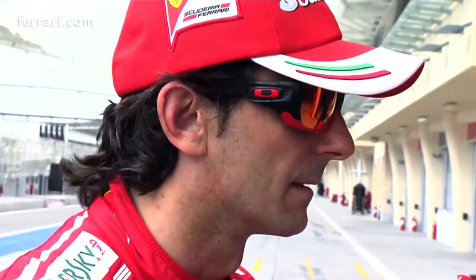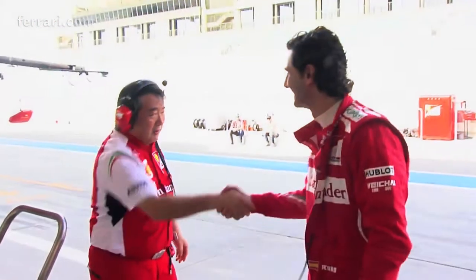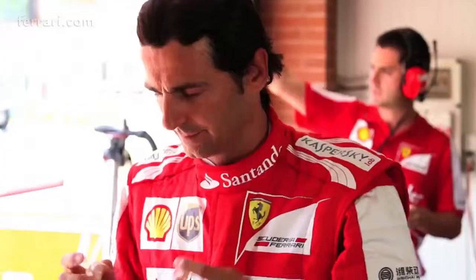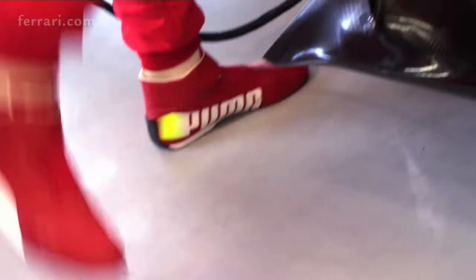We were testing in Silverstone. The first day I was testing, it was fantastic to be back in the car, get the rust away, and be able to feel the real car compared to the simulator. It's so important to have some mileage in the real car so that all the correlation work we do in the simulator is correct and precise.